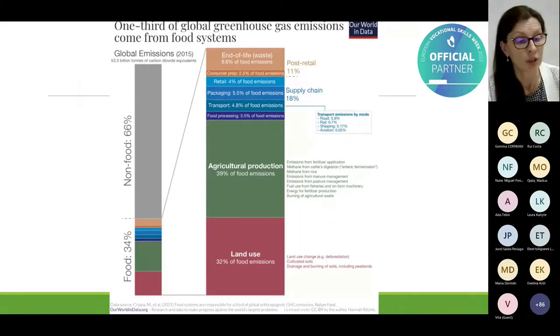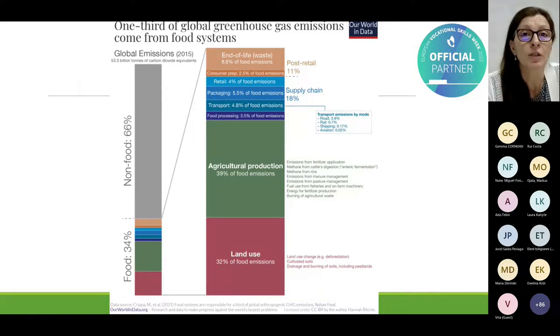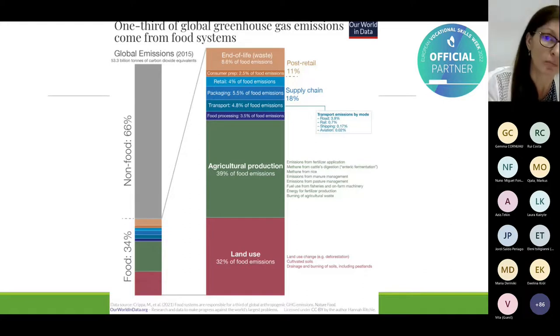Why is this so important for the food industry? Because one third of global greenhouse gas emissions come from the food system, and 71% is produced by agricultural production and land use. Food processing, transport, packaging, and retailing account for around 11%. And here we see us — the consumers — participating with about 2.5%, but we are also participating at the end of life in the waste.